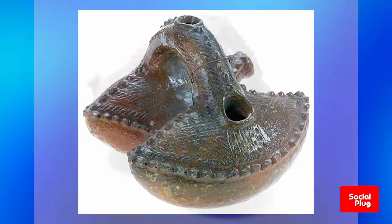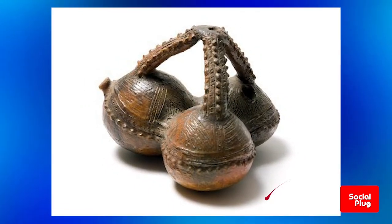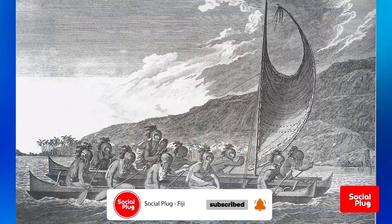About 3,000 years ago, a group of highly mobile, ocean-going foragers arrived in Fiji from the west, bringing with them a distinctive pottery tradition that archaeologists now call Lapita.